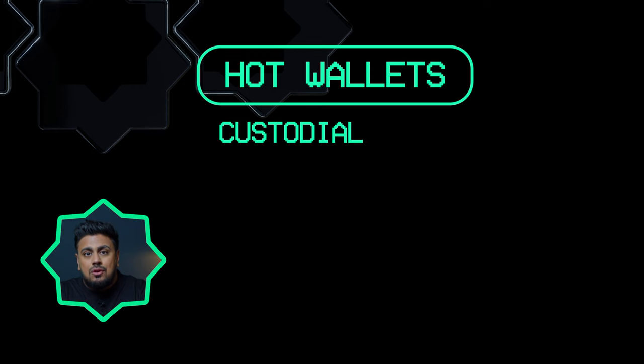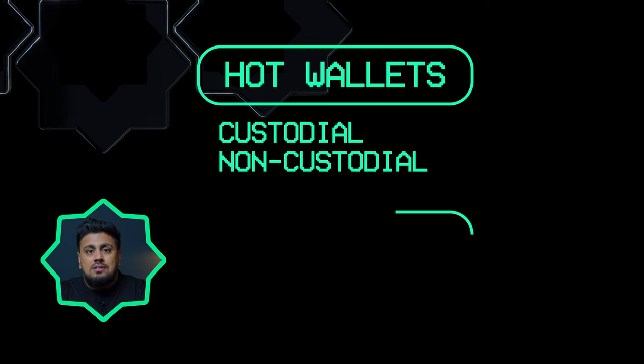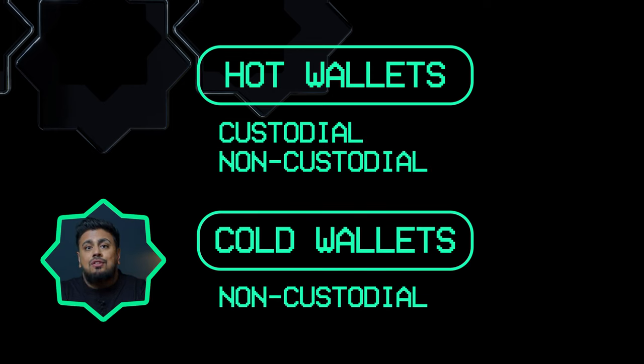So in conclusion, while hot wallets can be either custodial or non-custodial, cold wallets are always non-custodial, giving you the highest level of control and security for your crypto assets. Our very own hot wallet is a non-custodial hot wallet, giving you the highest convenience combined with the greatest possible amount of security available.